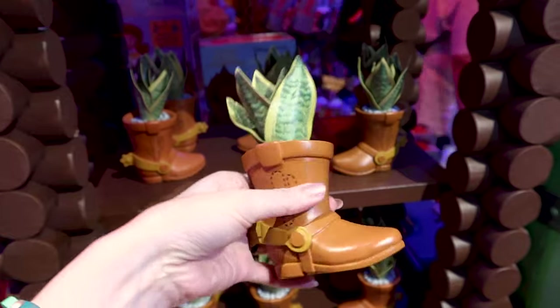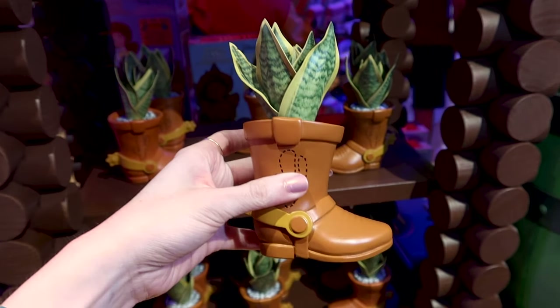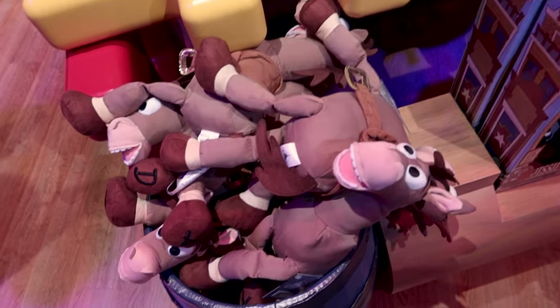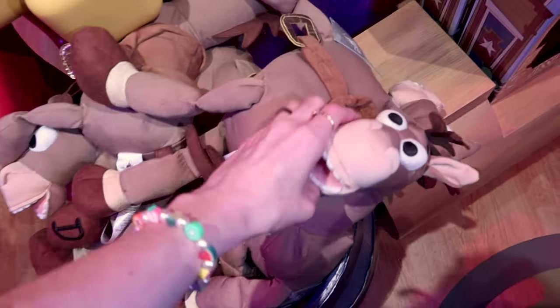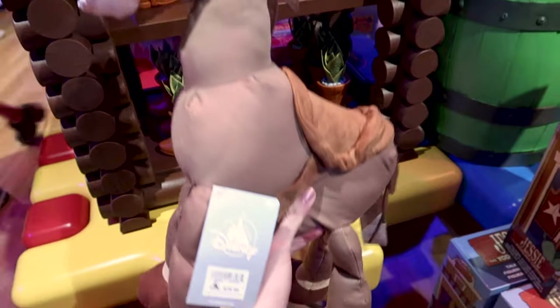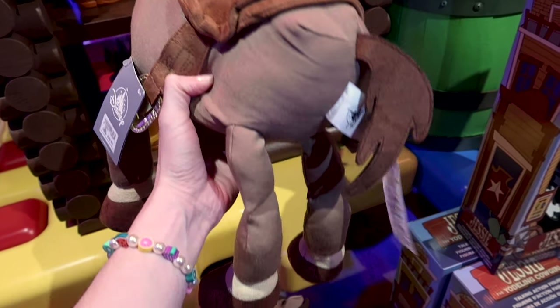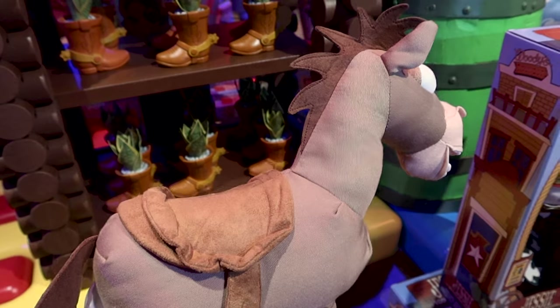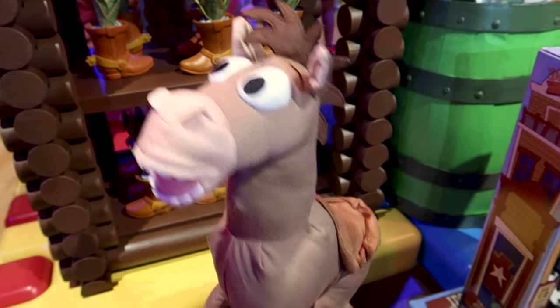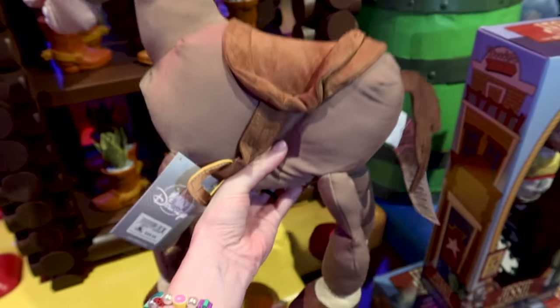They have plants inside a boot, which is so cool — it's a fake plant and it is $25. We have a Bullseye plush here. He's the cutest horse ever! It's not like a fluffy plush — it's a different kind of material — but regardless he is $30 and he is so cute.